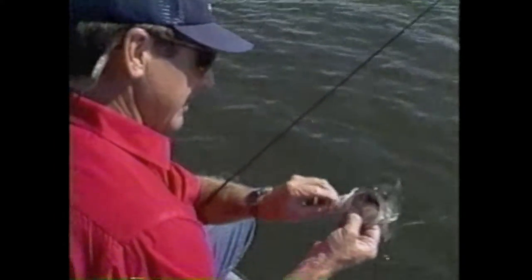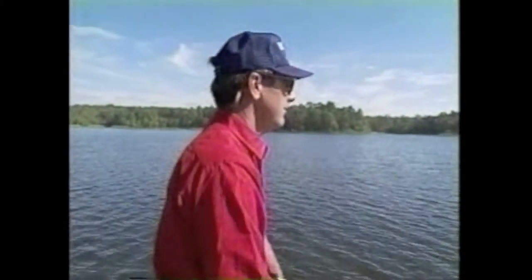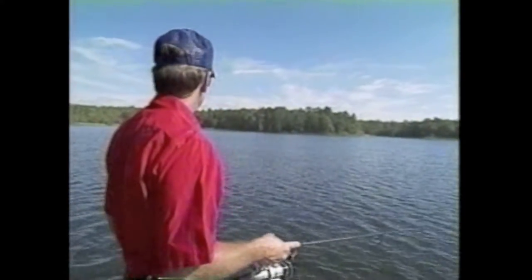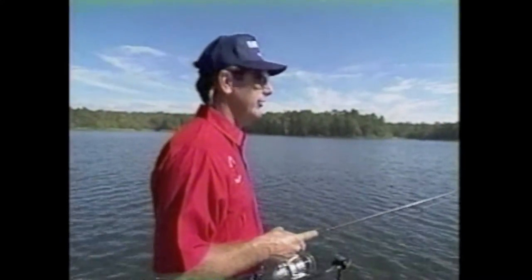Throw that thing in there and just wake it right through them. That little old spinnerbait, they cannot stand that. Well, here comes another one just sliding across the top. You got to be real careful when you're around schooling bass, because just as sure as you make a big long cast out there and try to do something fancy, there'll be 50 of them come up right beside the boat. So just sit around and be patient and watch for them.